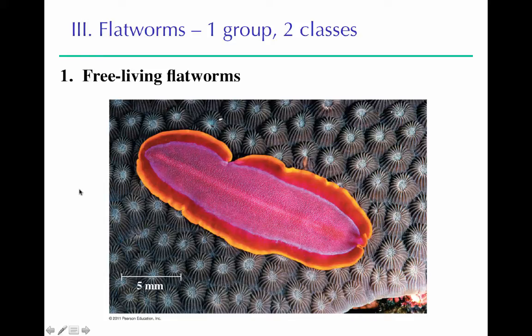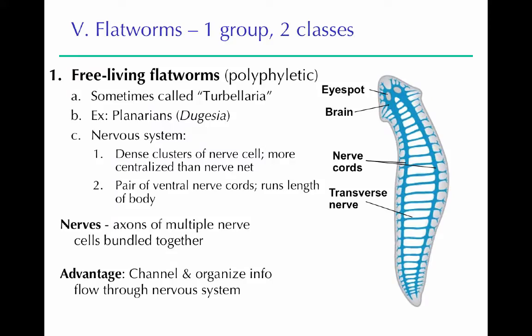The free-living flatworms are a polyphyletic group — that's why we don't call them a class anymore. A classic example is planarians; the genus in lab is Dugesia. They have cephalization, with a brain or clustered ganglia at their anterior end — not a nerve net. They have two nerve cords running down their body with transverse nerves that innervate the cells across the body. A big advantage of this centralized nervous system is that it channels information to organize the kinds of movements and responses the organism can have.